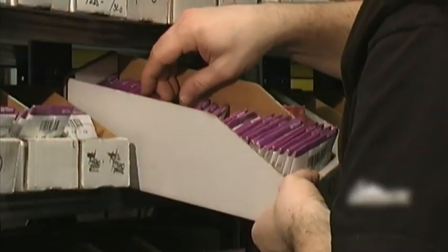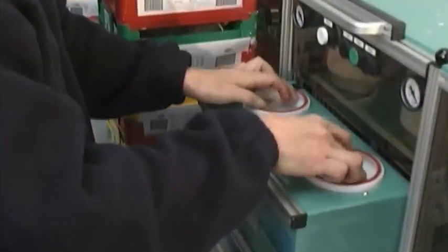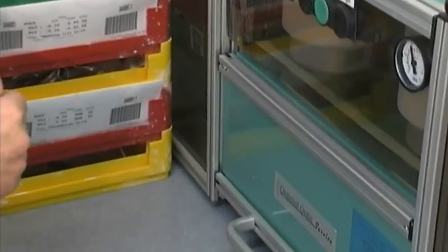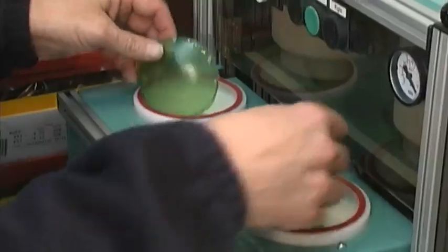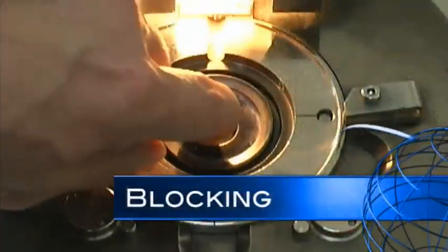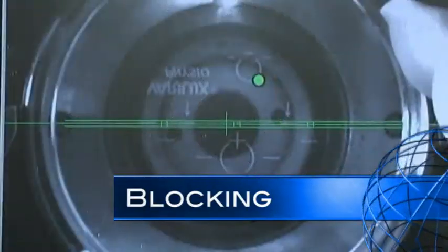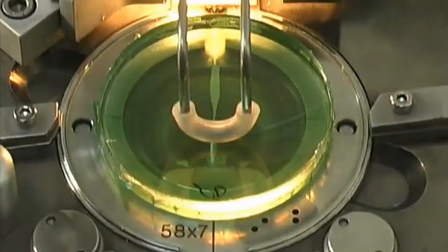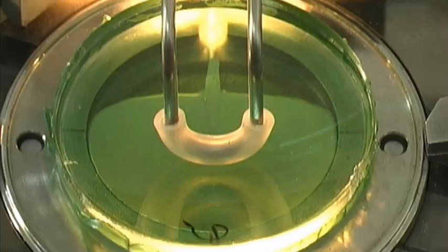This lens blank will be custom ground to match the prescription prescribed by the doctor. Since the front of the lens blank usually is not ground, a special tape is applied for protection and to keep it from being damaged during processing. A blocker is used to find and lay out the lens, as well as apply the block to the lens. The lens block is placed on the front side of the lens over the protective tape and makes it possible for the lens to be mounted into the lens generator for processing.